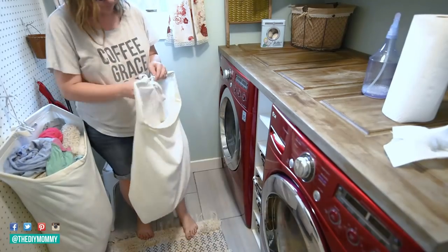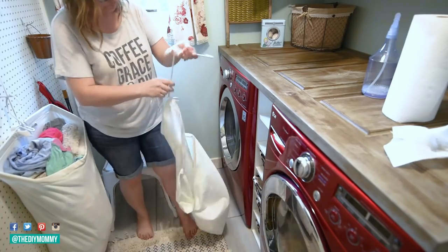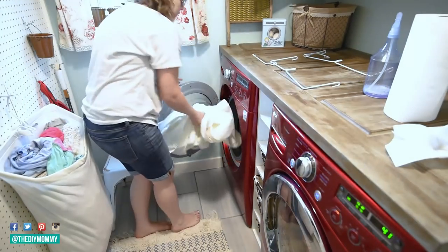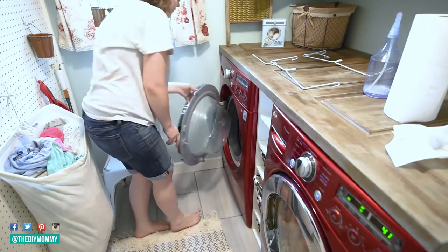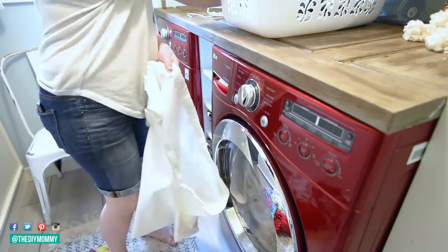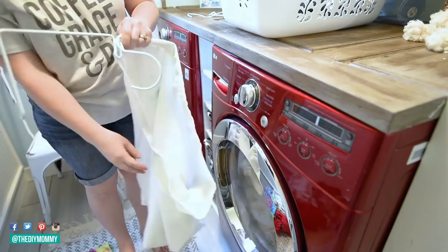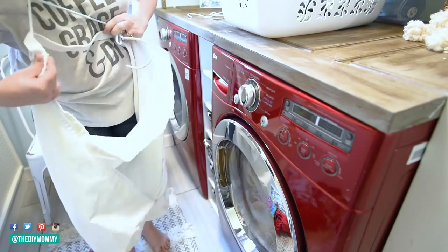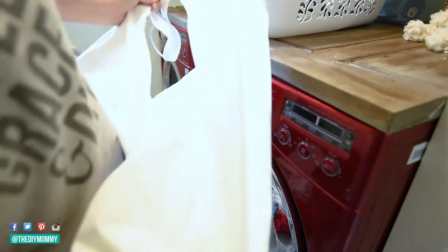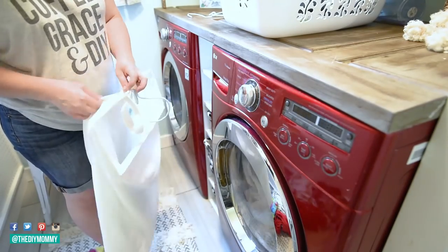I want to show you these laundry hampers — you can take the cloth part right off the wire hanging part and throw them directly in the washer and dryer. You can even bleach them. I've had these for several years, I found them on Amazon and I'll link them below. I hang them up on our pegboard wall and they're a fantastic addition — easy to move up and down the stairs. I sort my whites in one, colors in another, and darks in another.